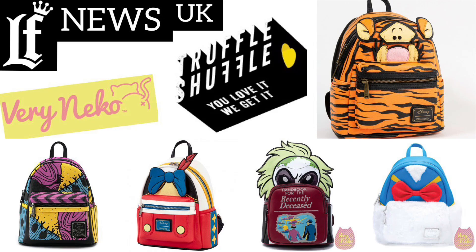What's going on everyone, this is your favorite collector Sweet Wheels, and welcome back to another episode of Loungefly News. I got the UK up here because the majority of this video I'm going to be talking about releases going on in the UK, mainly with Truffle Shuffle and Verry Neko UK.